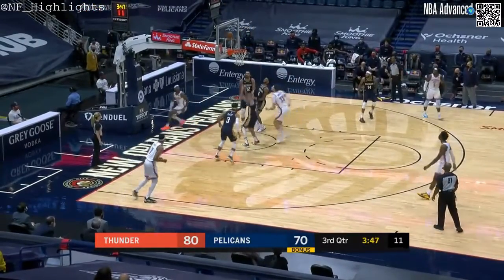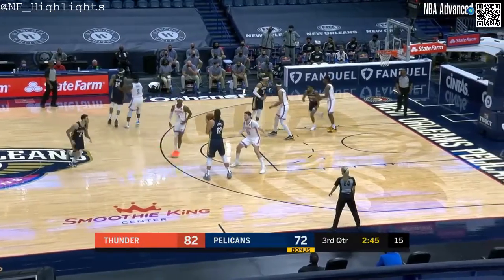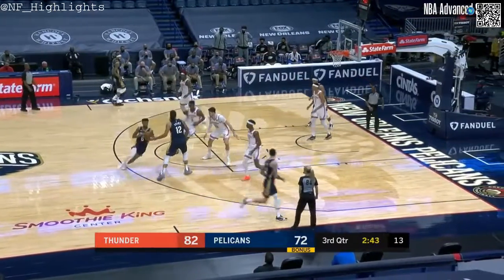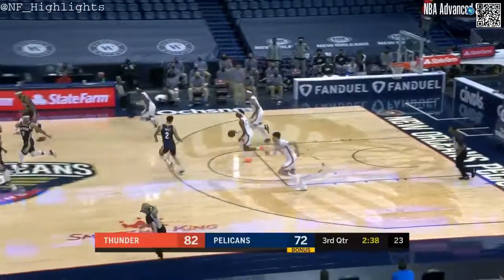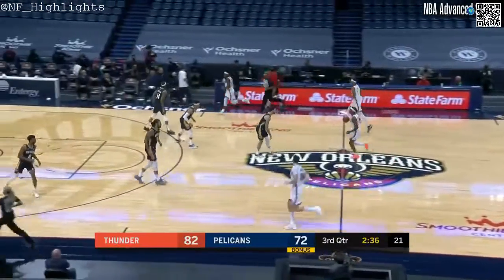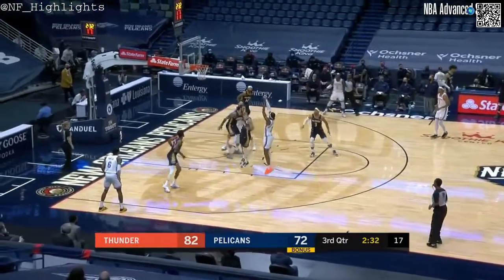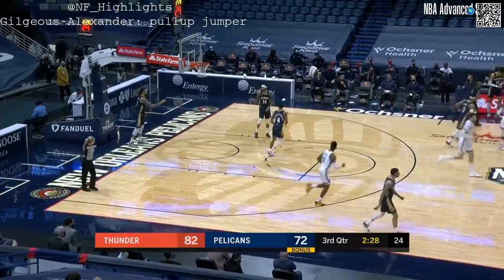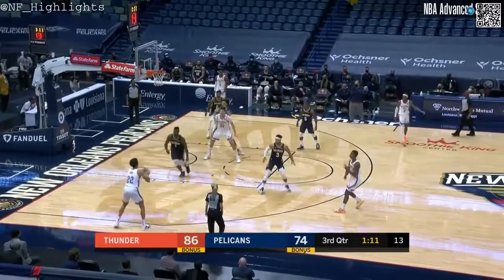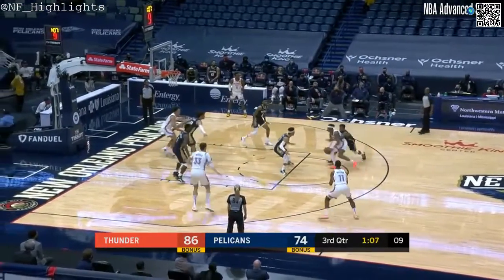Gilgeous-Alexander the catalyst now, after it was Bazley early in the second half. And he got to the bucket again — couldn't get the finish as Lonzo clears it away. They were 29th in the league at fast break points at 7.5. But right now, what you see from the Pelicans — they're playing outside of the three-point line. And what OKC is doing is they're playing inside the three-point line. So they have been smoked here in the third — down 17 points in the third alone.